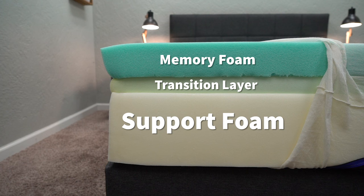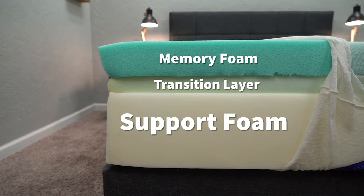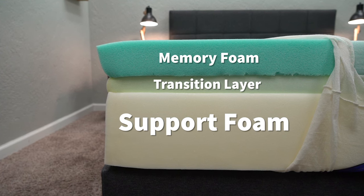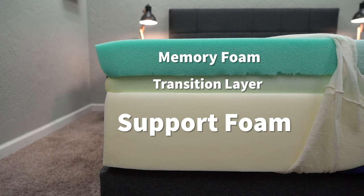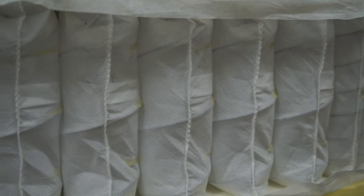Now let's dive into the construction of the new Nectar mattress. This bed is comprised of three different layers. On the bottom, you've got a dense support foam to serve as the foundation for the bed. Above that is a transition layer of a more responsive foam to act as a buffer between that support core and its top layer of dense viscous memory foam. Because this is an all foam mattress, we see it being most ideal for medium to petite sized individuals. If you're a heavier person like myself, we always recommend going with a hybrid mattress that offers coils to provide a little bit more bi-directional support long-term.